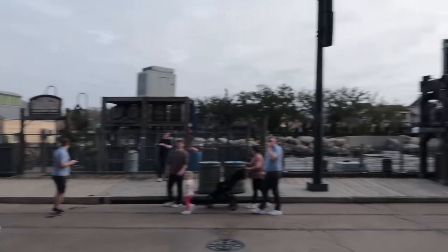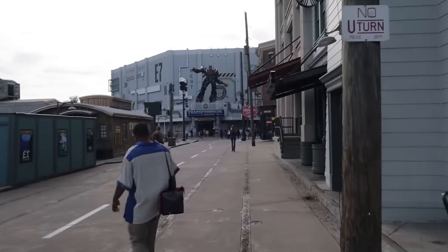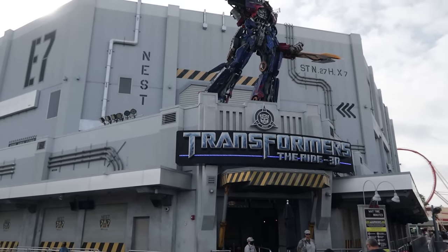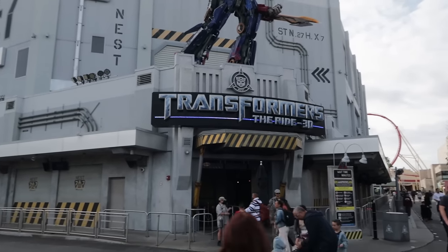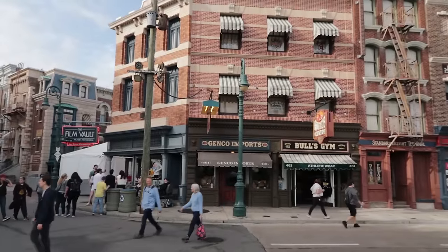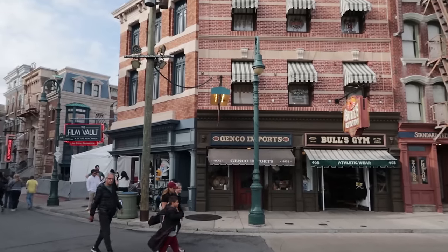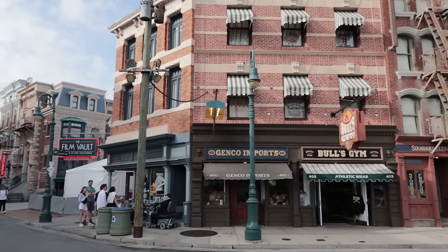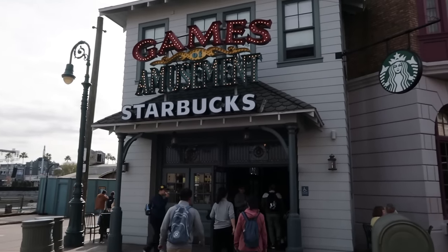If we go the opposite way there is an attraction on the outskirts of New York City: the Transformers Ride 3D. You can reach it via New York City or Hollywood. It's a 3D/4D experience ride, very similar to the Spider-Man ride at Islands of Adventure. It's catty-corner from the Film Vault — my favorite store in Studios, where you can get classic merchandise: Back to the Future, Ghostbusters, E.T., Jaws, and more.